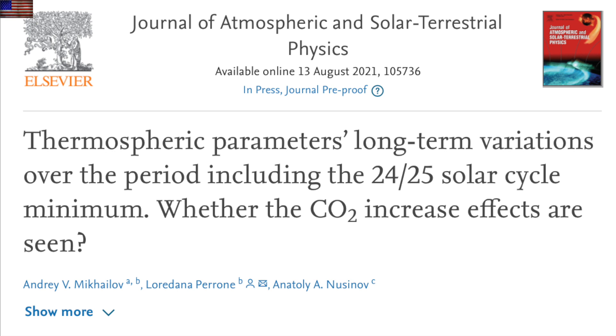Last but not least, yesterday's top story really could have been better described, and only about half of you caught our video breaking down the paper and its three big revelations last night. So let's do this one more time and hopefully the full weight of this bombshell comes through.